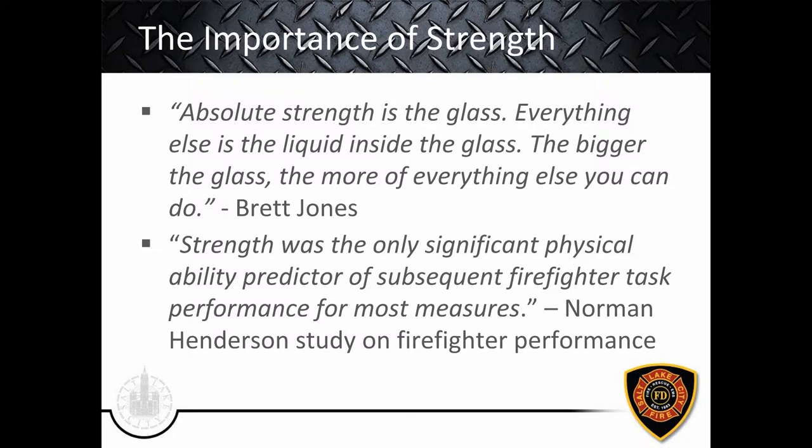Now let's shift to the importance of strength. One quote I love: 'Absolute strength is the glass; everything else is the liquid inside the glass. The bigger the glass, the more of everything else you can do' — from Brett Jones, made famous by Dan John. A 2007 study on firefighter performance concluded that strength was the only significant physical ability predictor of subsequent firefighter task performance for most measures. We need to put a priority on absolute strength for most of our members — it is that important.